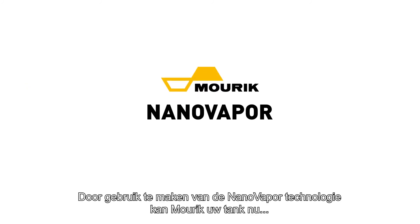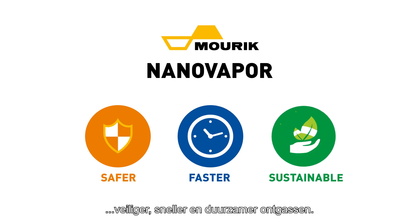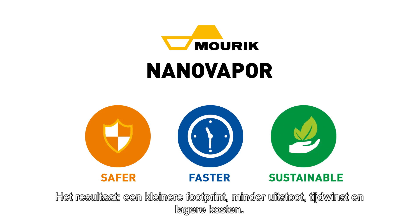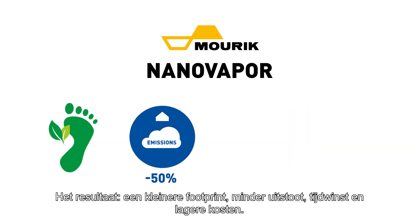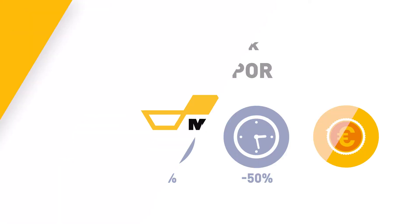By using the Nanovapor technology, Nauric can now degas your tank safer, faster, and in a more sustainable way. The result? A smaller footprint, reduced emissions, time gain, and lower costs.